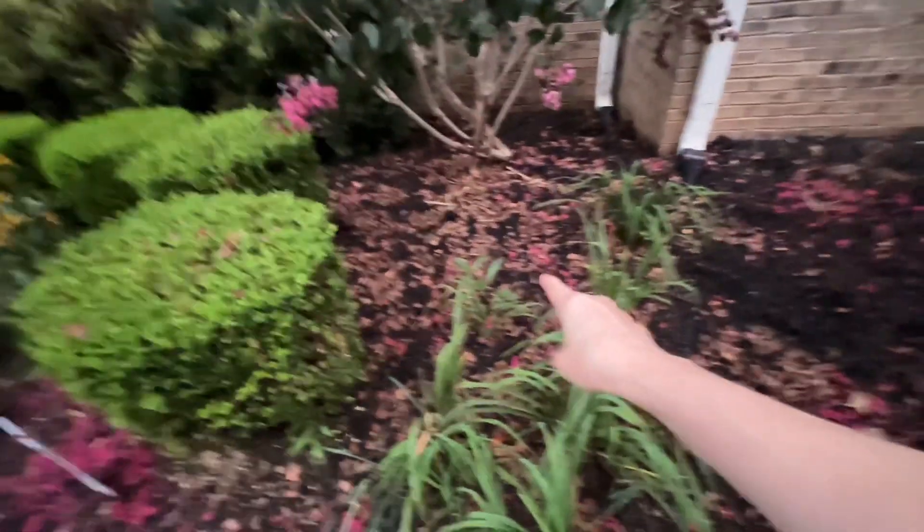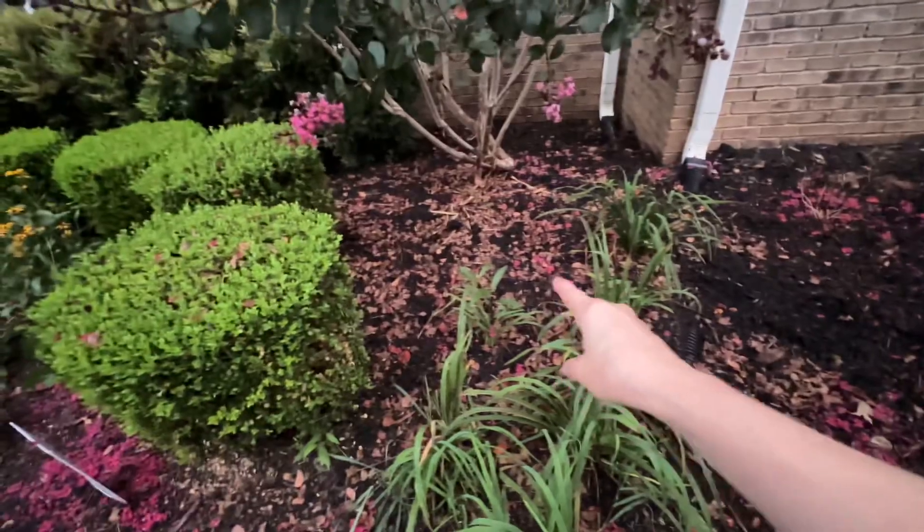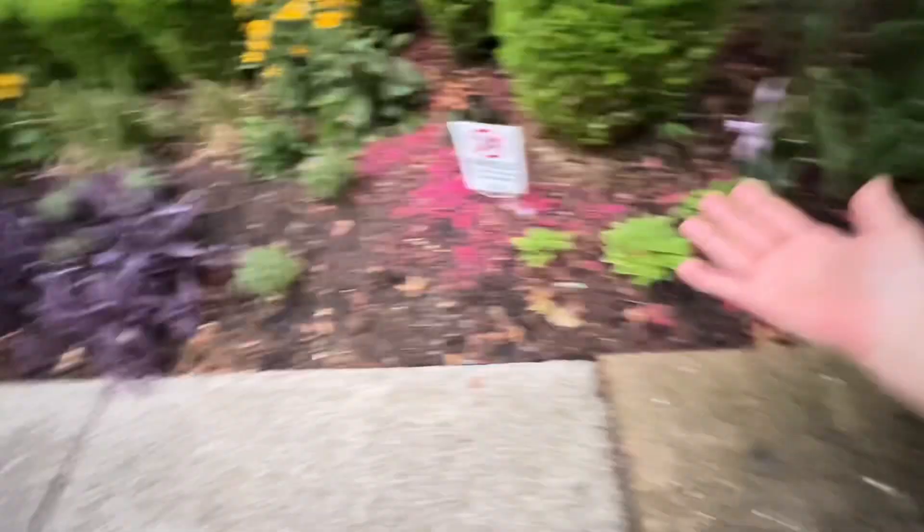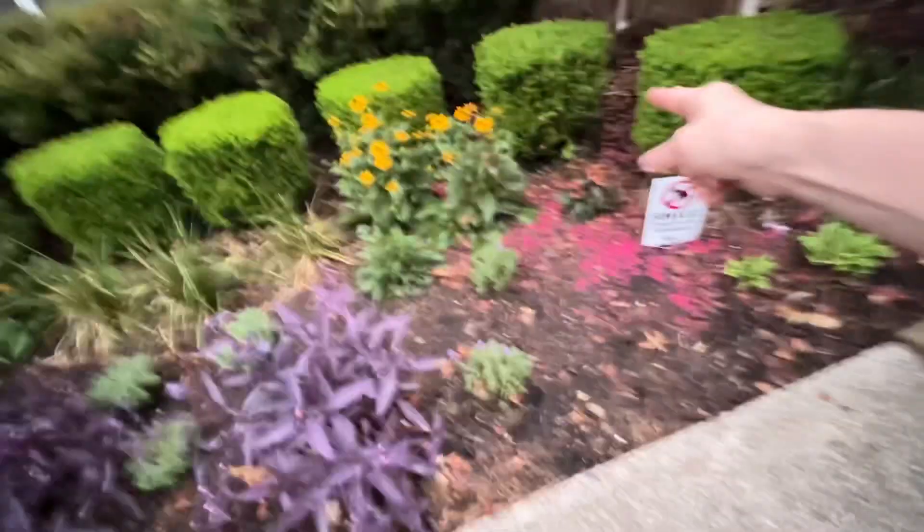Back here are a couple of Mexican petunias — they were eaten down by the squirrels. They're growing back but not in a way that looks like it's going to be productive. You guys are very familiar with my hosta, which is doing well. And yeah, that other dead lavender plant is right here, so I don't ever have to point that out again. There's our problem area — there's the one that's getting moved.